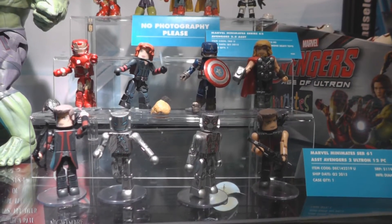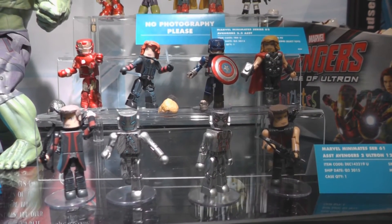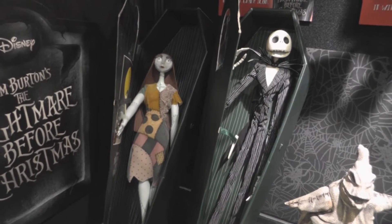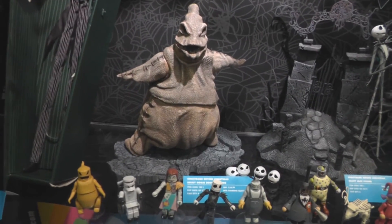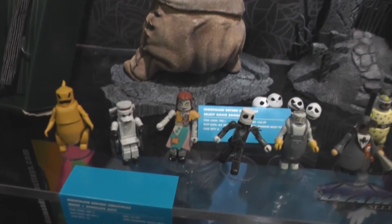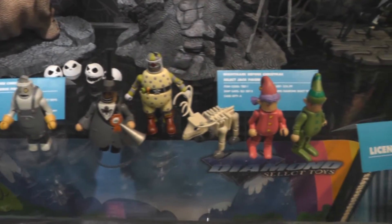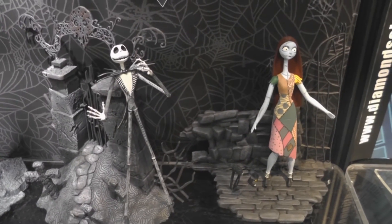Also Avengers Age of Ultron Mini Mates. Nightmare Before Christmas items include the Jack and Sally 12-inch Coffin Doll Set, Select Figures like Oogie Boogie, Mini Mates, and Jack and Sally Select Figures coming soon.